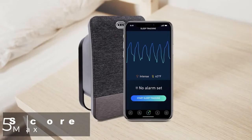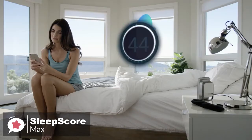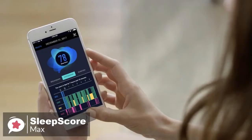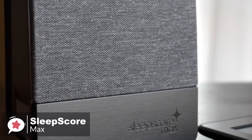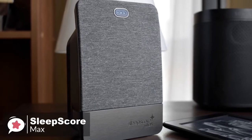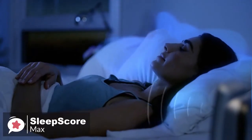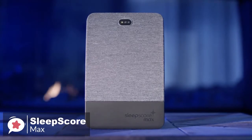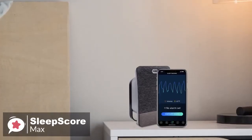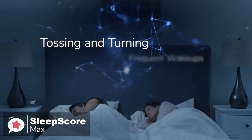Up at number 5 is the SleepScore Max. Billed as a sleep improvement system, SleepScore Max is a new standalone contactless sleep monitor and app, designed to accurately track your sleep and give you helpful insights on how to improve it. Design-wise, the SleepScore Max is covered in industrial chic gray fabric, designed to blend anonymously into most bedrooms. The device needs to be plugged into the mains at all times, and the RadioWave technology means it needs to have a clear line of sight with your chest in order to detect your breathing and heart rate.